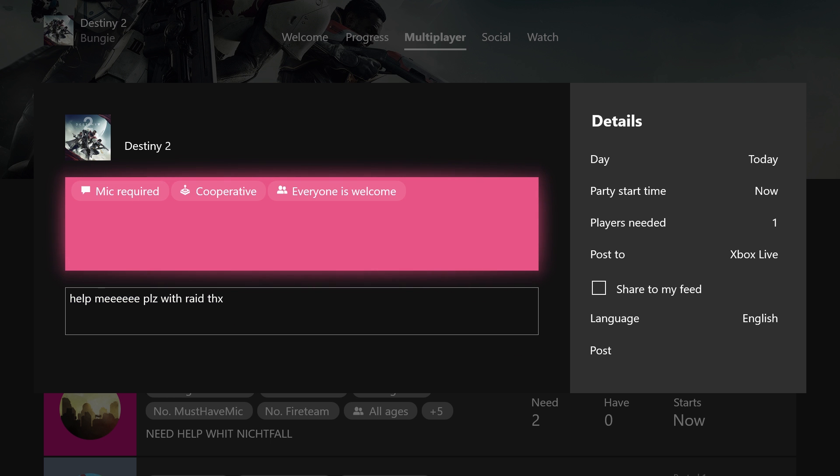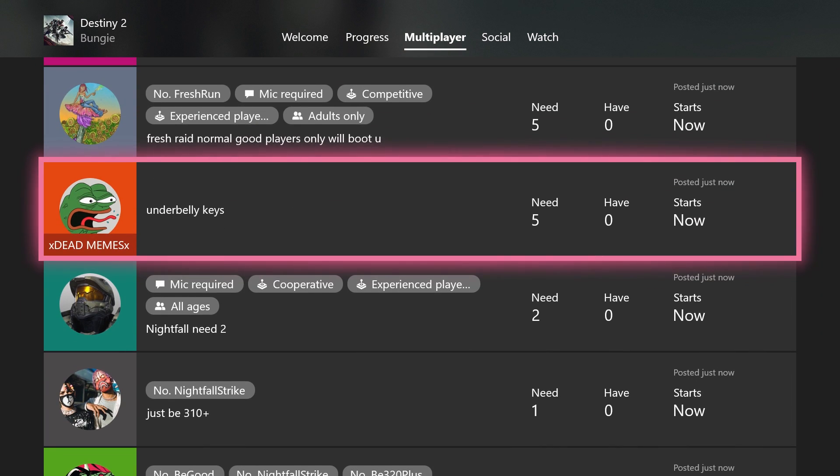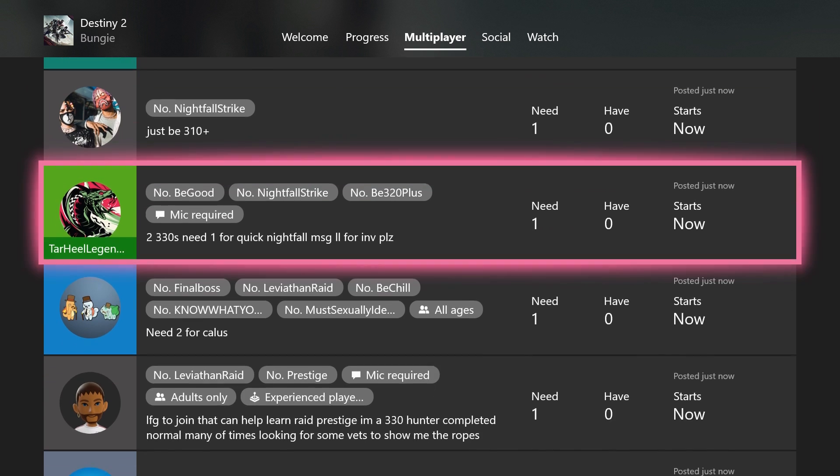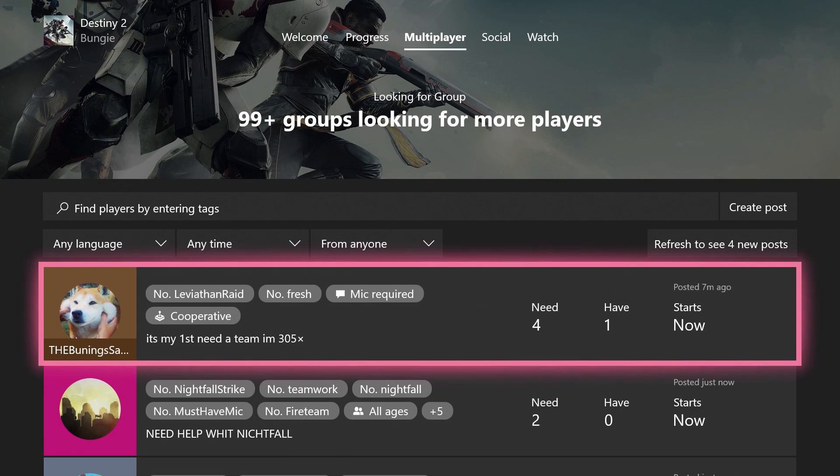Of course, you could be the person that answers the call. Just scroll through player requests and if you've got what it takes to get the job done, then select 'I'm interested' on that post. Gamers helping fellow gamers — it's a beautiful thing.